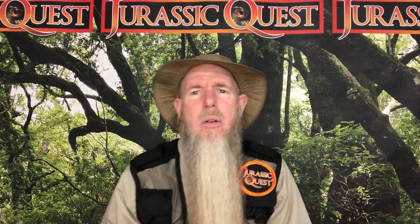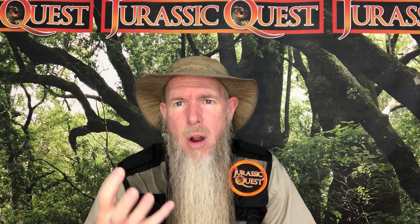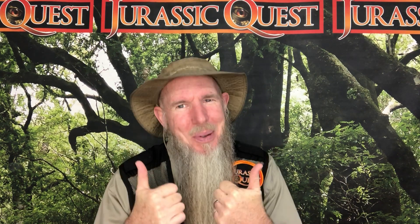Regaloceratops is only known from one adult skull that they have found. And because the post-orbital horns were so short — those are the ones right above the eye — and it was so difficult to get it out of the matrix, or the hard rock around it, they nicknamed the specimen Hellboy, which if you're a comic book nerd like me, is pretty cool.